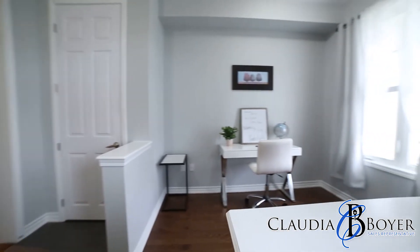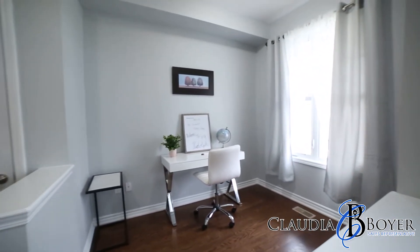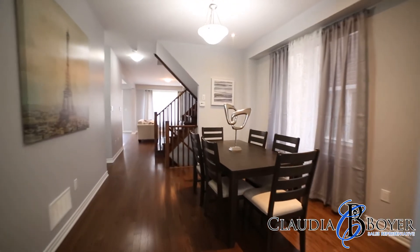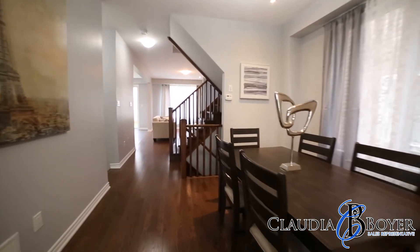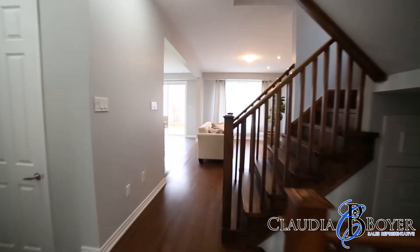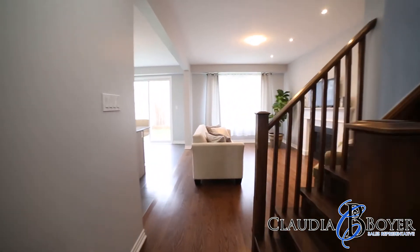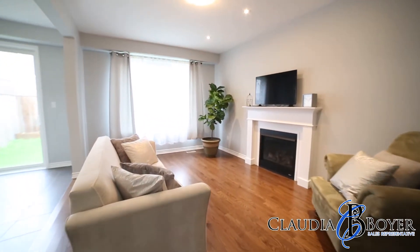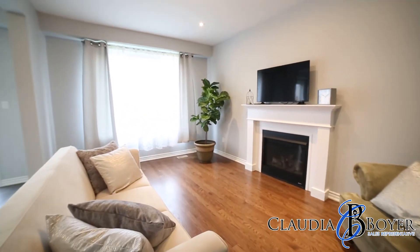Welcome to the Wildflowers community and this spacious 1900 square foot Mattamy built home. This is a gorgeous 1900 square foot brick home. You'll love the open concept feel when you walk in. This home has upgraded nine foot ceilings and it's beautifully designed and laid out for today's modern family.